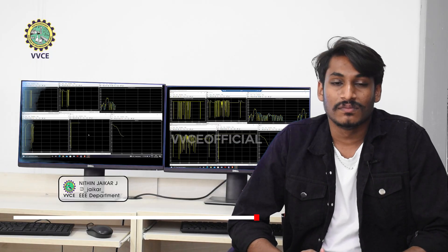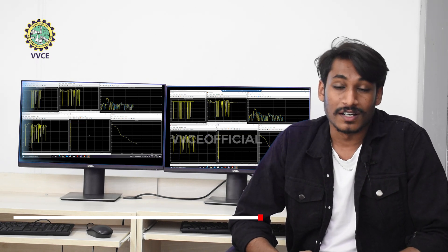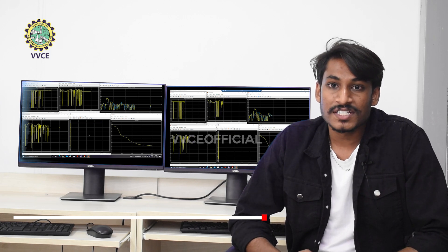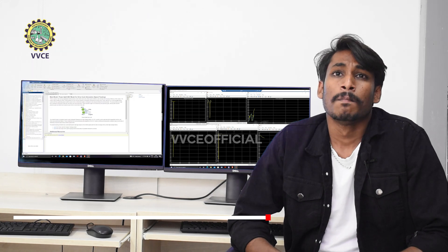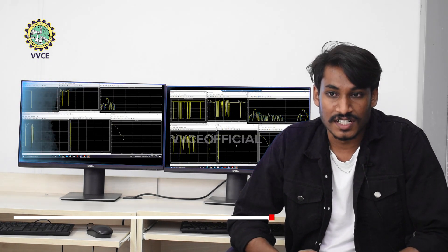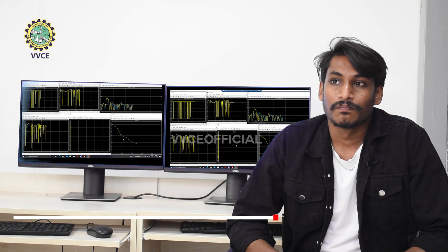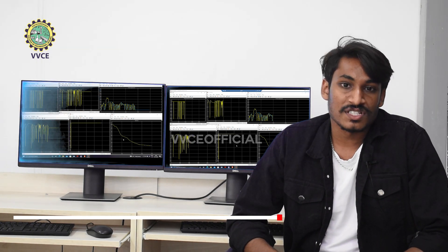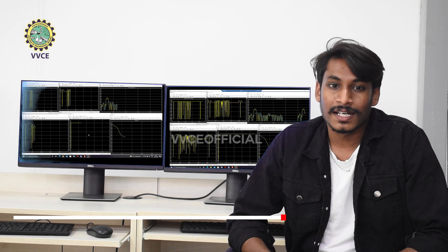I'm Nitin Jaikar. I'm from the Department of Electrical and Electronics Engineering. As a core member of Blackhawk Racing, I'm so happy that we were rewarded as the best team for motor and battery pack design. Mobility systems are not only restricted to mechanical engineers — as the technology evolves, it welcomes all branches of engineering such as computer science, electrical and electronics, and even AI and ML.